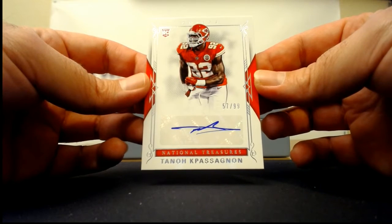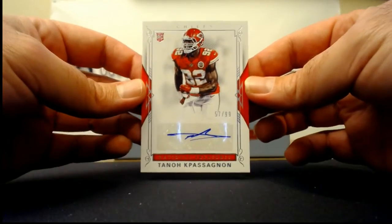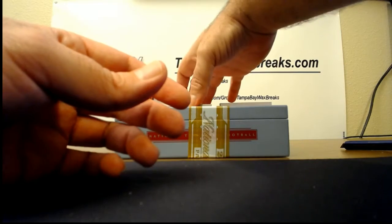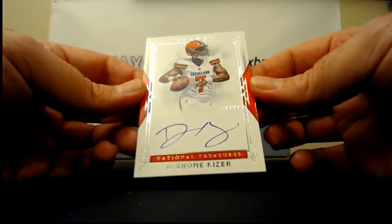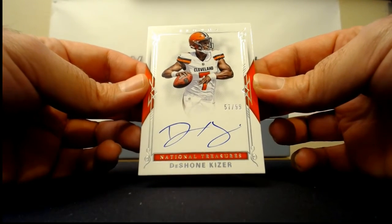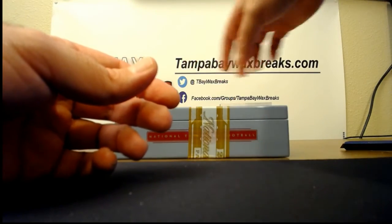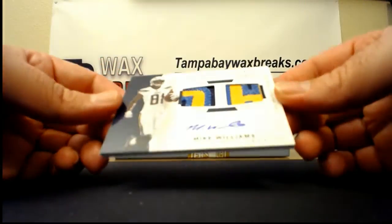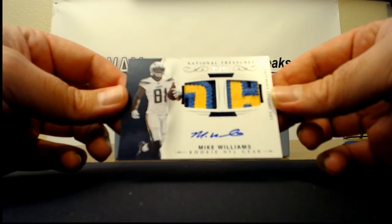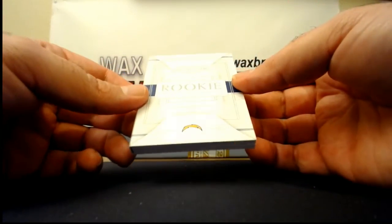Another one — I don't know how to say his name. Val, 57 of 99 — your guess is as good as mine, but it's coming to you so have fun with it. That's probably going to be a good one. DeShawn Kaiser, 57 of 99 for the Browns. If you like the Chargers you did well here. The booklet's low-numbered so I'll go to this one first — 25 of 25 dual patches of Mike Williams. It's a nice card.